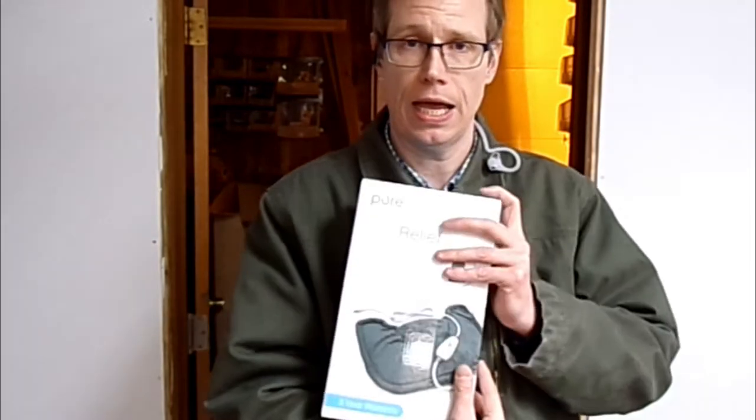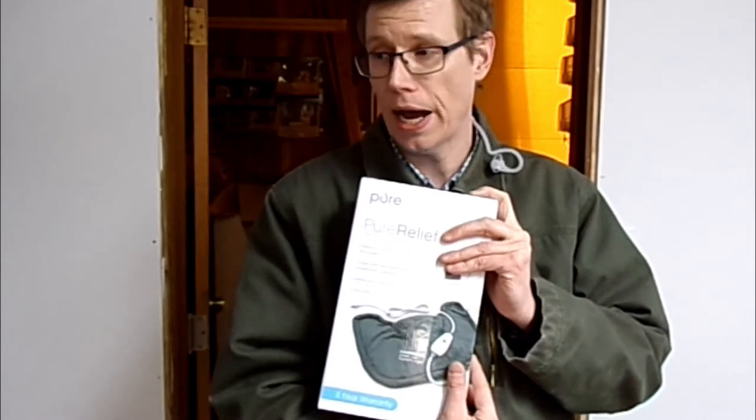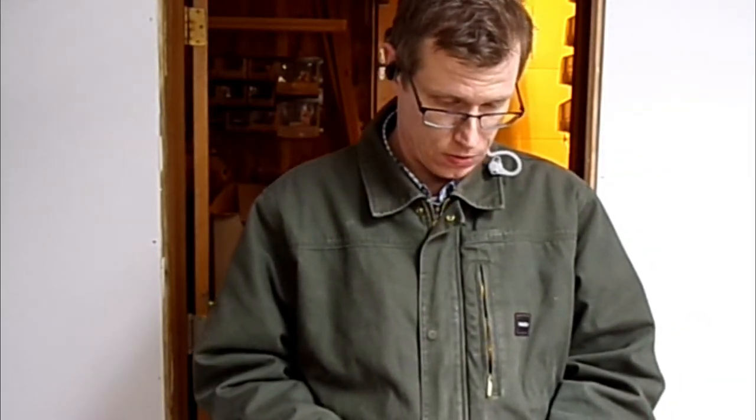Neck and shoulder heating pad. I know a guy that might actually keep this. We'll see.